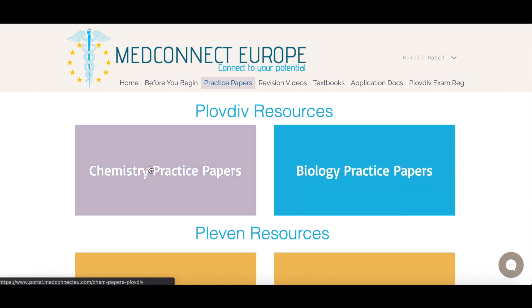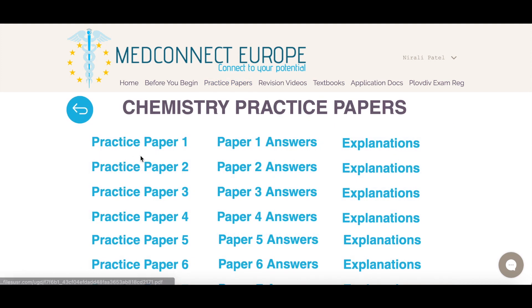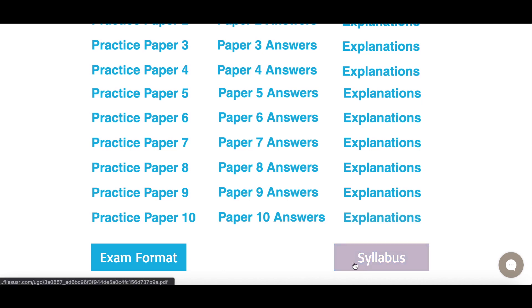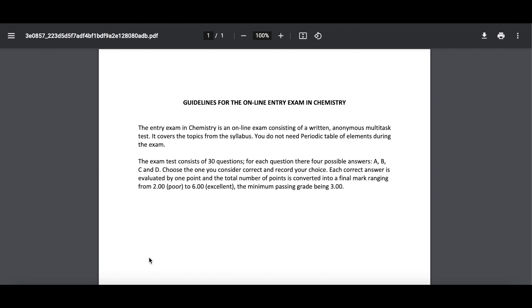At Plovdiv, you only need to take the chemistry and the biology paper. Once you click on a subject, you'll be redirected to a page which has all the practice papers, all the answers, and all the explanations as well. You'll also be provided with a syllabus and a document about the exam format. The guidelines will tell you how many questions there are, how long you'll get, and how it's graded. The points are converted into a final mark ranging from two to six, and you need a three to pass.